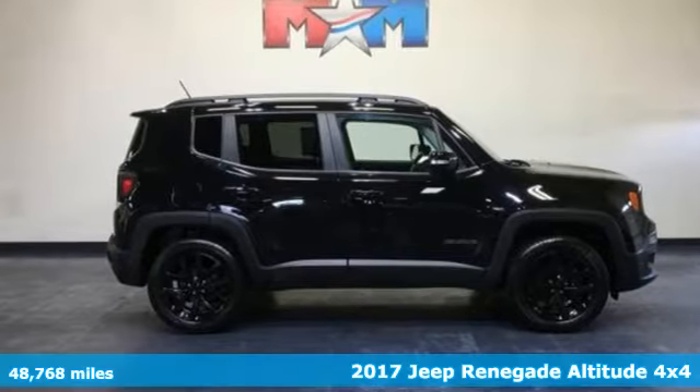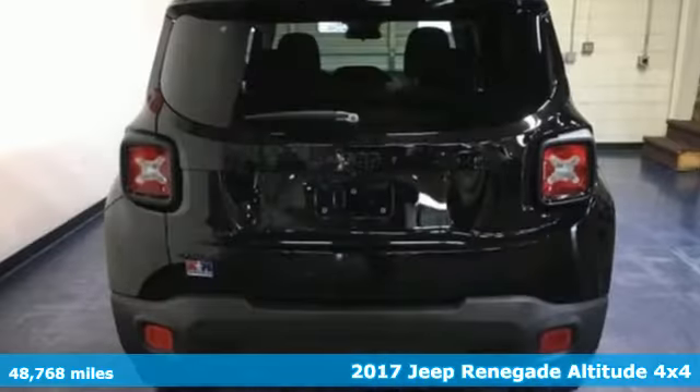It's a 2017 Jeep Renegade. Experience the Jeep life.